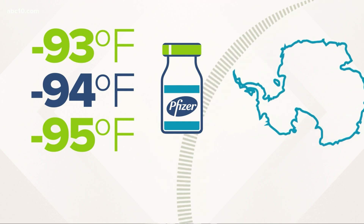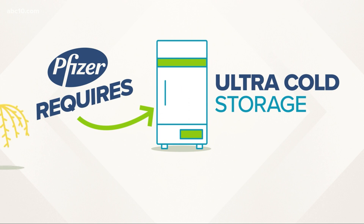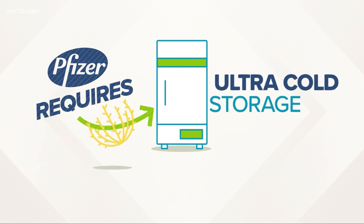In fact, the Pfizer vaccine requires special ultra-cold storage. And as you can imagine, there are not that many around and you just can't drive down to the local appliance store to get one.